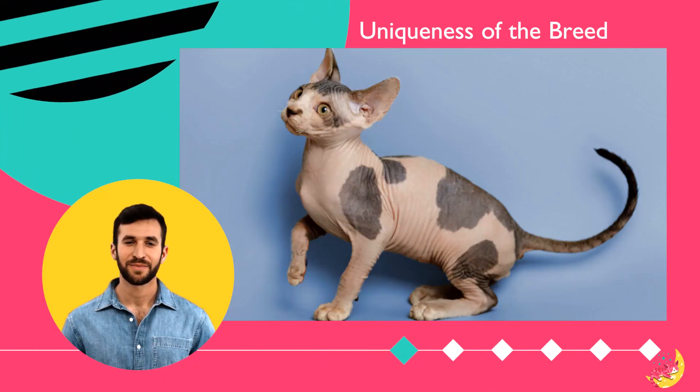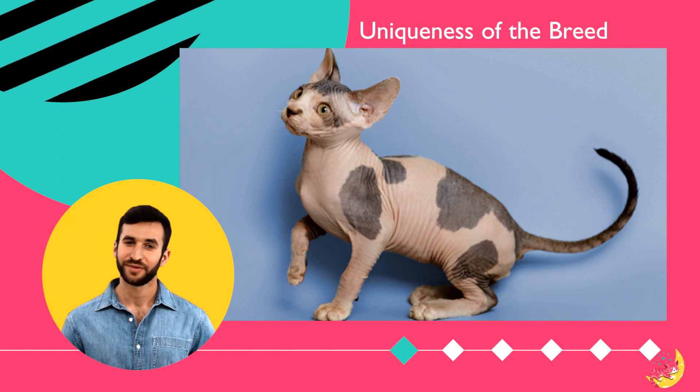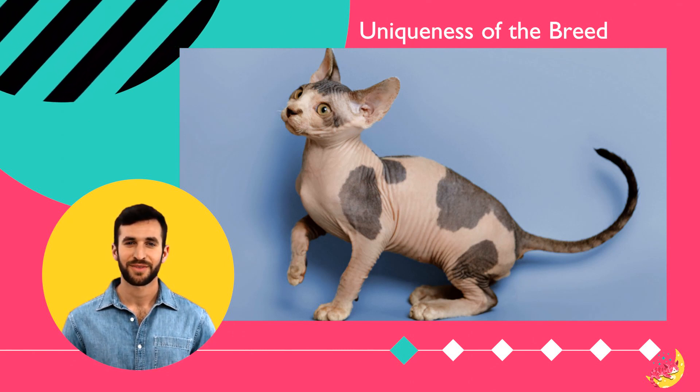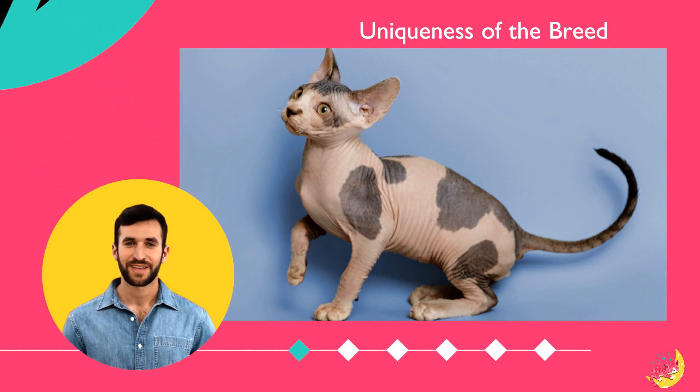Did you know that the Sphinx cat, despite being known for its lack of a fur coat, is actually not fully hairless? Contrary to popular belief, these felines can indeed grow hair.